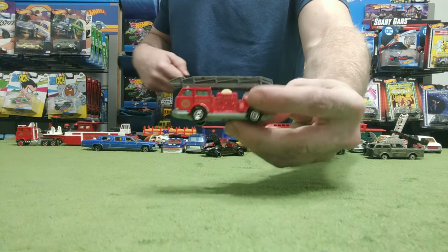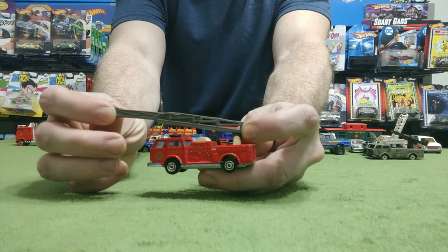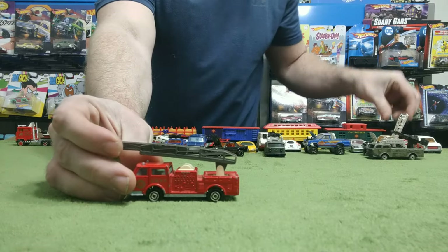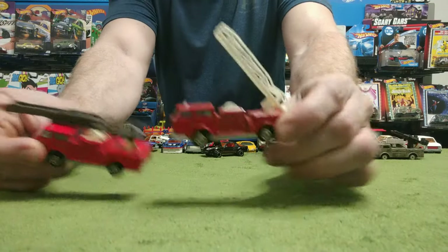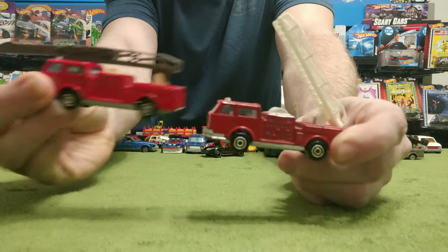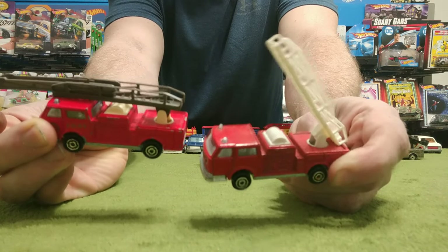Here's another fire truck, but this is a different one — this ladder extends. The first one doesn't extend. It's the same body; they just put a different ladder on it.